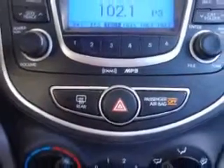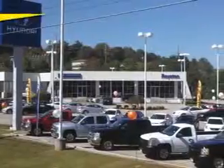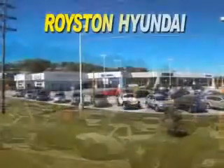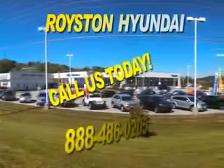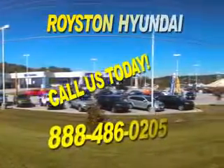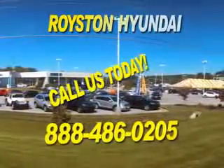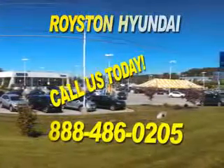Enjoy the drive and have peace of mind in this 2013 Hyundai Accent GLS. See us at Royston Hyundai today. At Royston Hyundai, we know that you have high expectations and as a car dealer, we enjoy the challenge of meeting and exceeding those standards each and every time. Allow us to demonstrate our commitment to excellence. Our helpful staff is always available to answer any question you may have about purchasing a new or used car at 888-486-0205. We look forward to the opportunity of working with you.